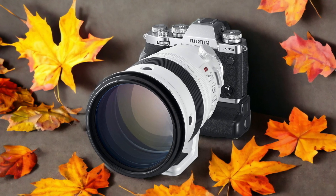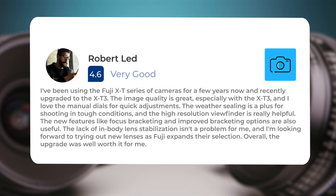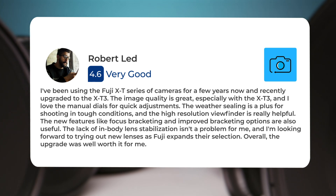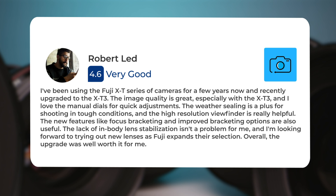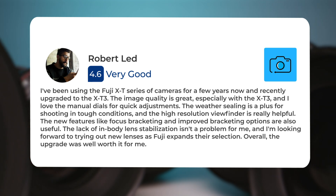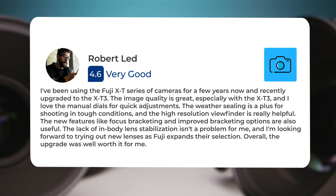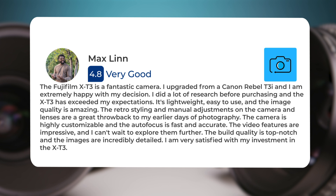Here's what people have to say about the Fujifilm X-T3. I've been using the Fuji X-T series of cameras for a few years now, and recently upgraded to the X-T3. The image quality is great, especially with the X-T3, and I love the manual dials for quick adjustments. The weather sealing is a plus for shooting in tough conditions, and the high-resolution viewfinder is really helpful. The new features like focus bracketing have improved the experience — the Fujifilm X-T3 is a fantastic camera.